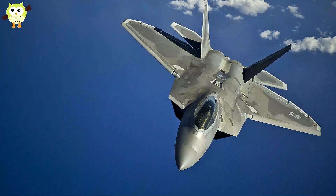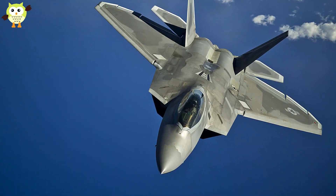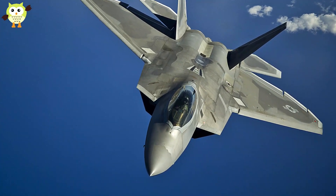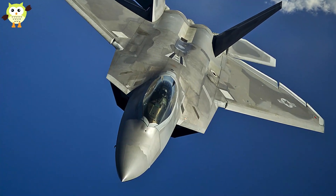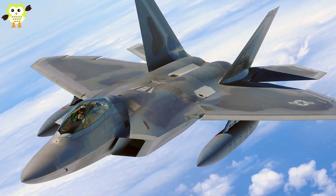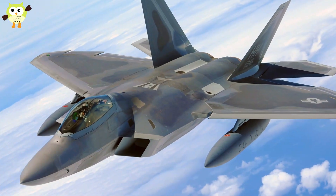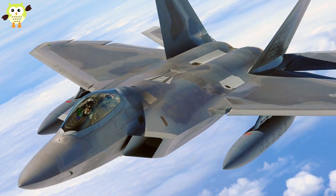The Lockheed Martin F-22 Raptor is an American single-seat, twin-engine, all-weather stealth tactical fighter aircraft developed for the United States Air Force (USAF). As the result of the USAF's Advanced Tactical Fighter program, the aircraft was designed as an air superiority fighter, but also has ground attack, electronic warfare, and signals intelligence capabilities.